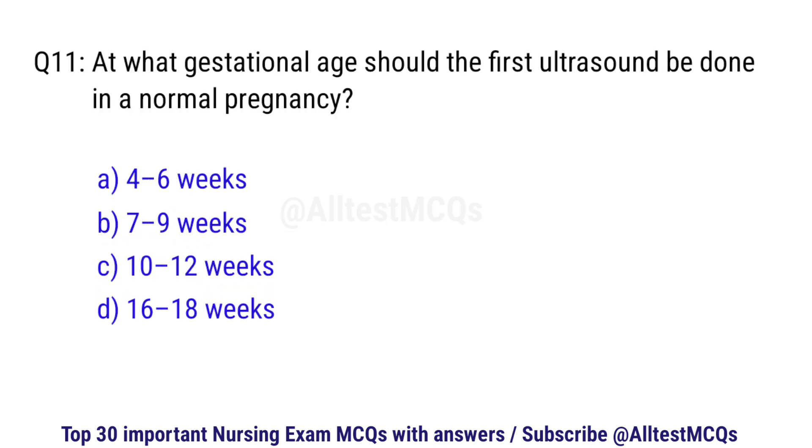Question number 11. At what gestational age should the first ultrasound be done in a normal pregnancy? The right option is C: 10 to 12 weeks.